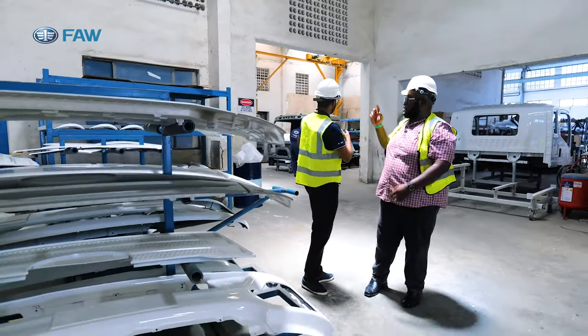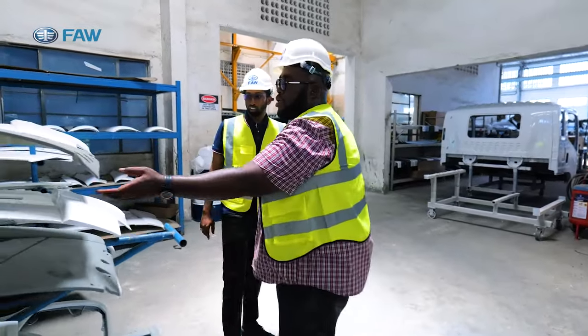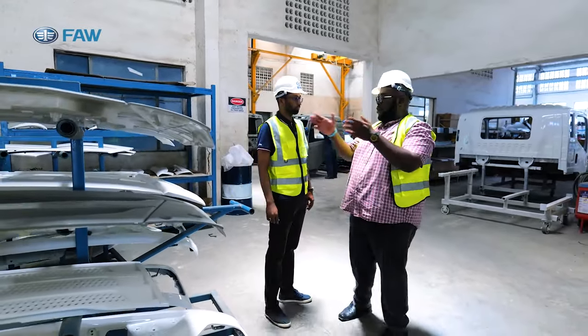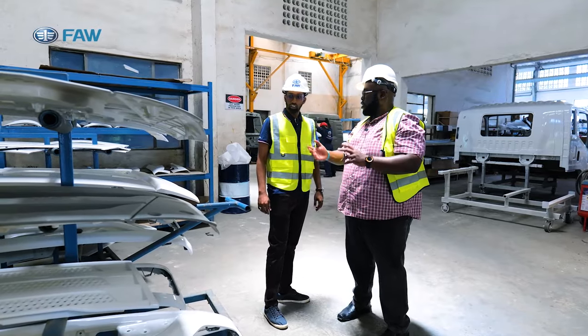For the big parts like the cabin, they go to the other, bigger oven. The cabin material is fiber, so it's actually quite light. Someone also does quality control every time a part comes out from the oven to confirm there is uniformity of paint.